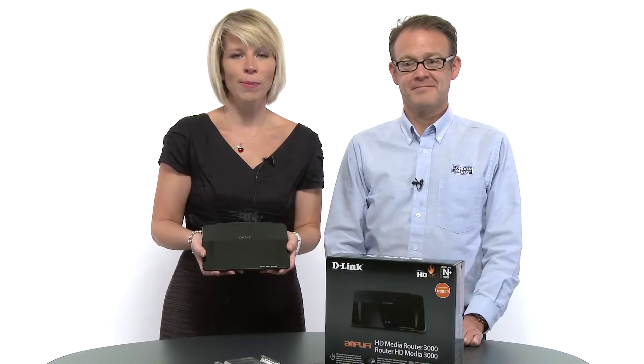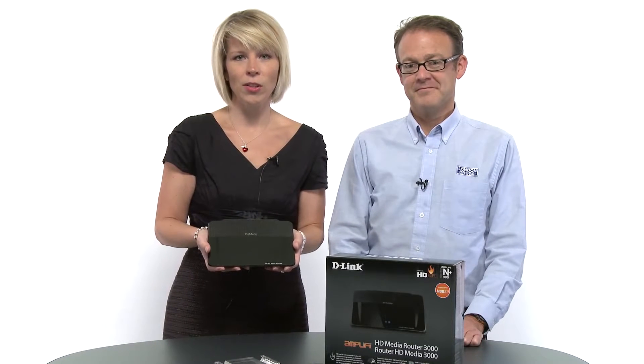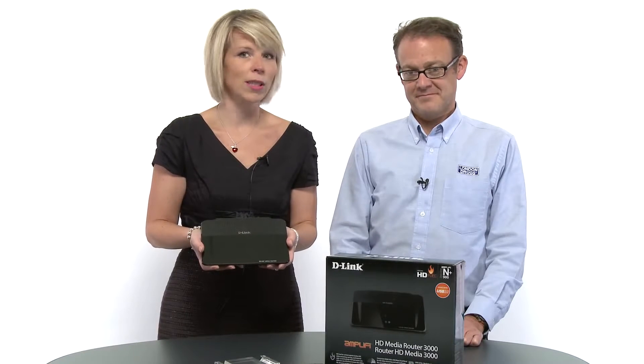In addition to that, our media router has DLNA technology, which is great when it comes to smart TVs. Smart TVs also have DLNA technology, so the two can speak to one another and the setup is virtually seamless.